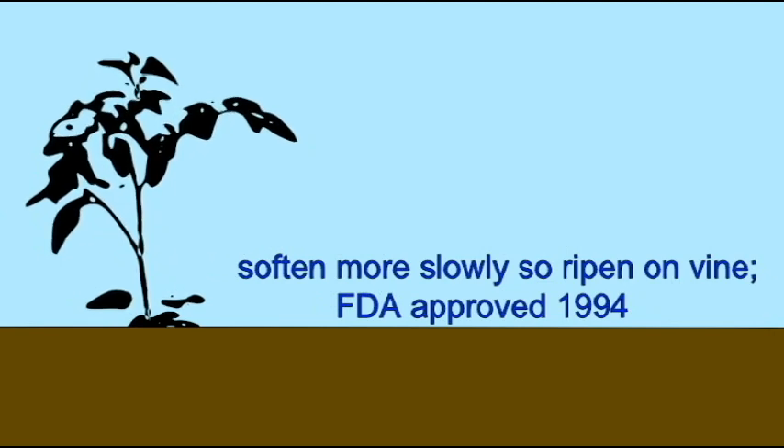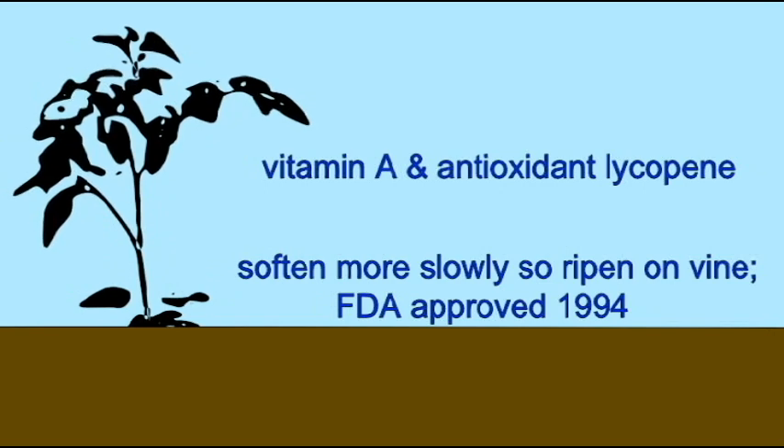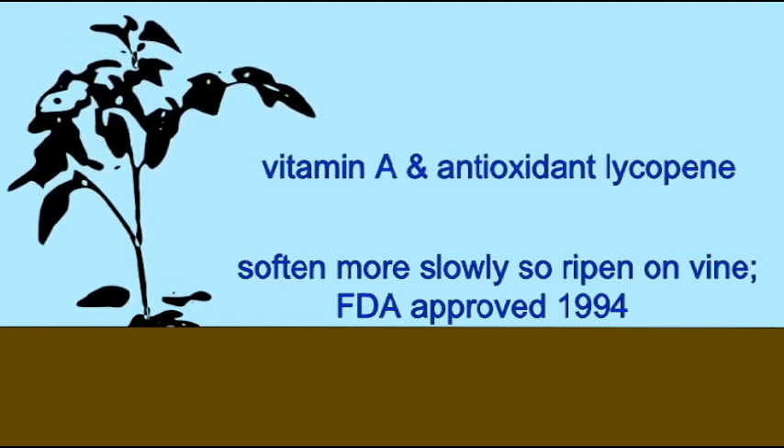Other genetically modified strains have been engineered so that they express more healthy ingredients, whether this be something that was naturally occurring in the plant, or a nutraceutical — something which has a health benefit from another species which was added to this crop. Applications would include tomato strains